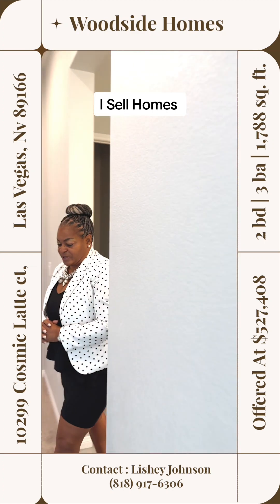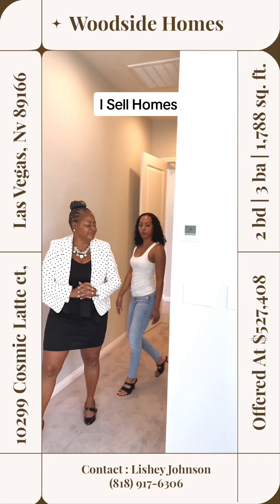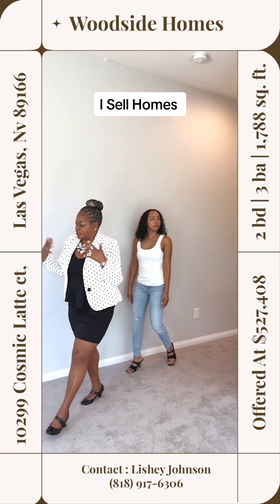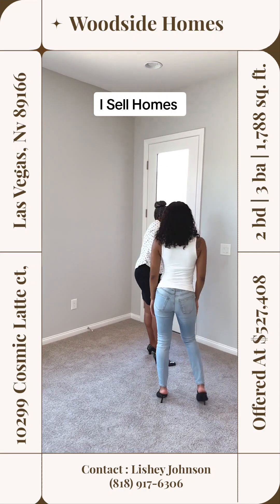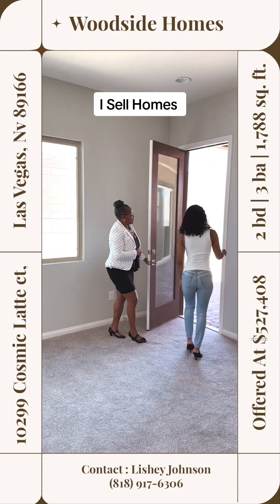Thank you so much for being so patient and coming out here. I know there's still a lot of construction going on, so there's a lot of dirt. And here is access from your bedroom.